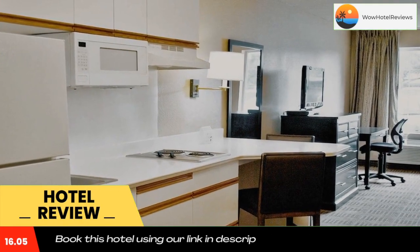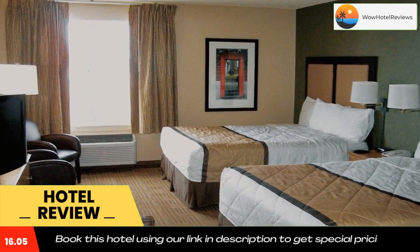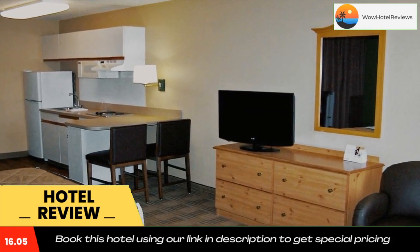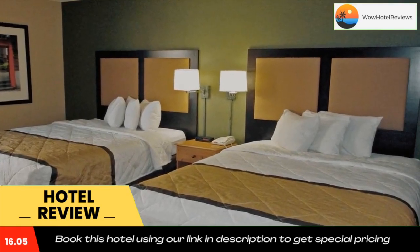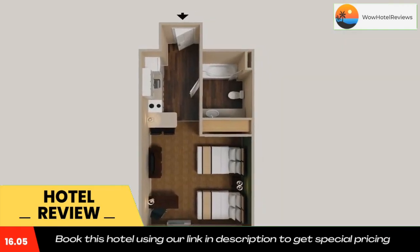Weekly housekeeping services are provided for free, and daily housekeeping is provided for a fee. Towels and linen can be exchanged at the front desk. The property offers free on-site parking. Attractions within close proximity to the hotel include the Amtrak training center, the JP Morgan Chase, and the Delaware Park Racetrack Casino. Use our link in the description to get a special discount on this hotel. Don't forget to like and subscribe to our channel.